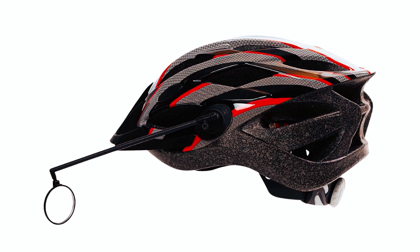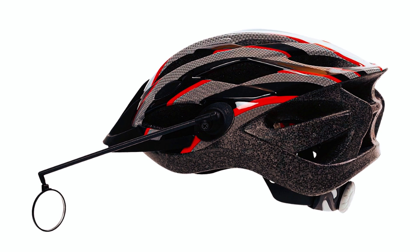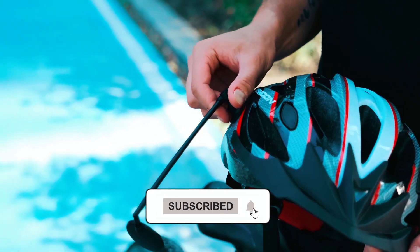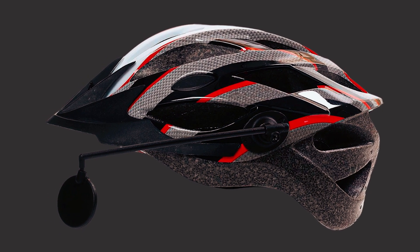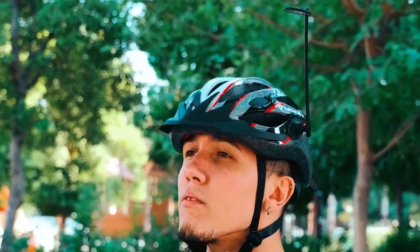Made from high-quality materials, the mirror is durable and features a clear electroplate ABS surface for optimal visibility. Installing the mirror is quick and easy, taking less than 60 seconds using the sturdy Velcro pad. Once attached, the mirror stays in place, eliminating vibrations during your rides. Its lightweight construction ensures it doesn't add any extra burden to your helmet.